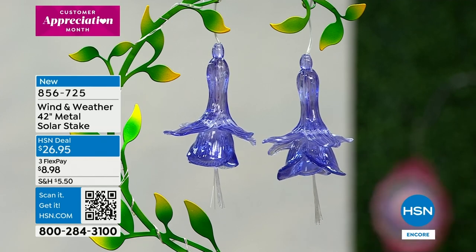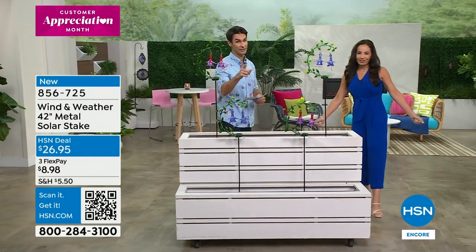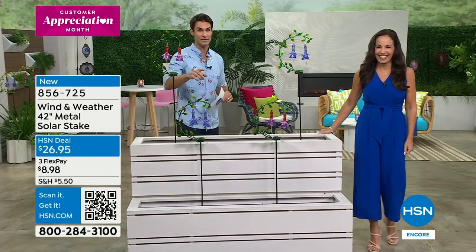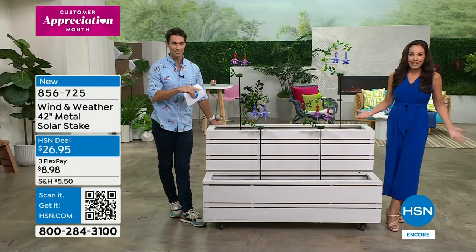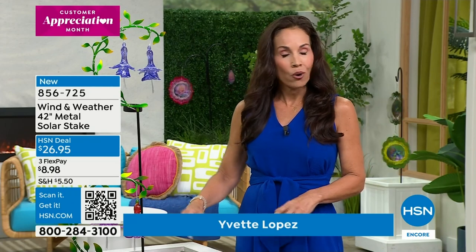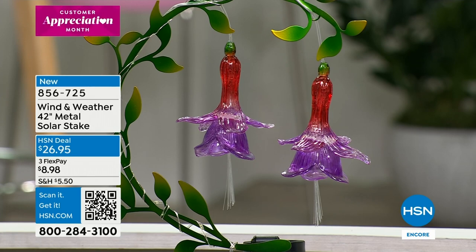A heads-up: the today's special is flying out the door. We'll talk about it again next hour, but I wouldn't wait. Over 3,000 today's specials are already gone. This new piece is brand new to the spring collection — 42 inches, stakes right into a planter or the ground. Great for a small balcony space. It's solar — batteries included — the panel soaks up sun all day, and at night the LEDs light it up.